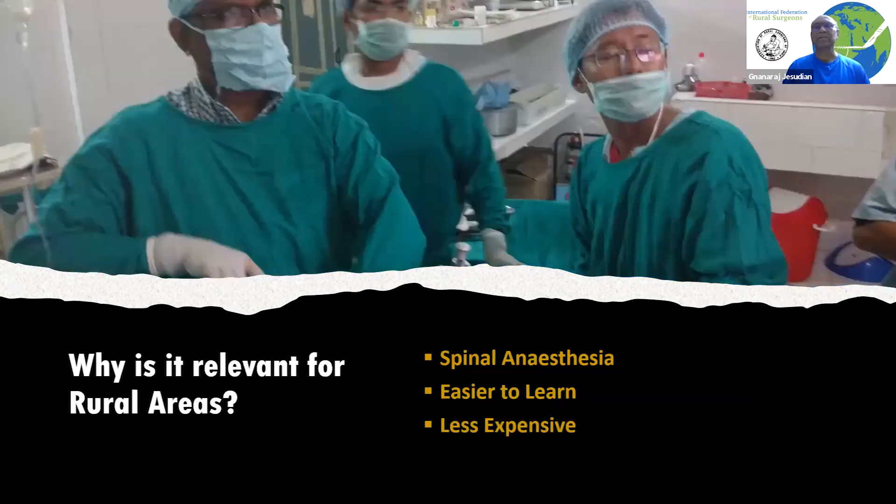Why is it relevant in rural areas? The first reason is that it can be done under spinal anesthesia. It is also easier to learn for rural surgeons.